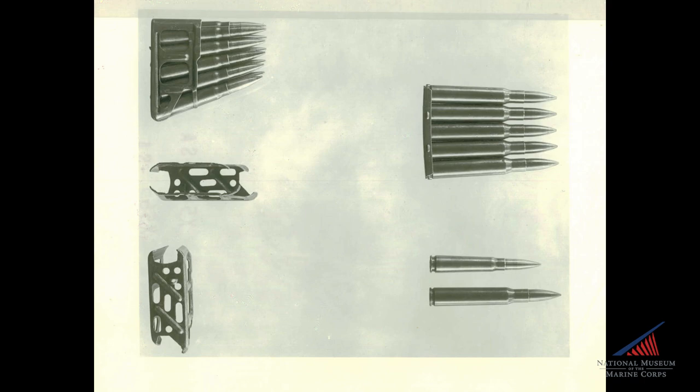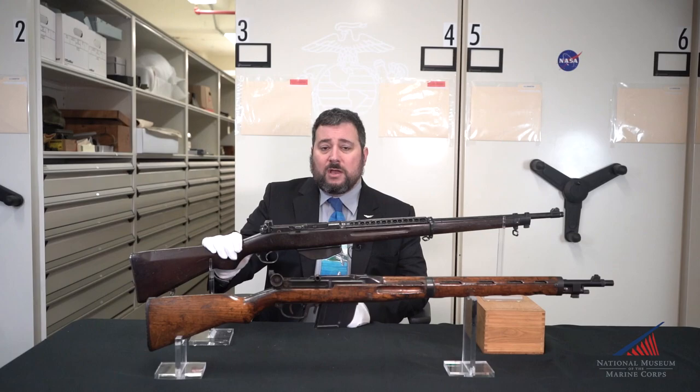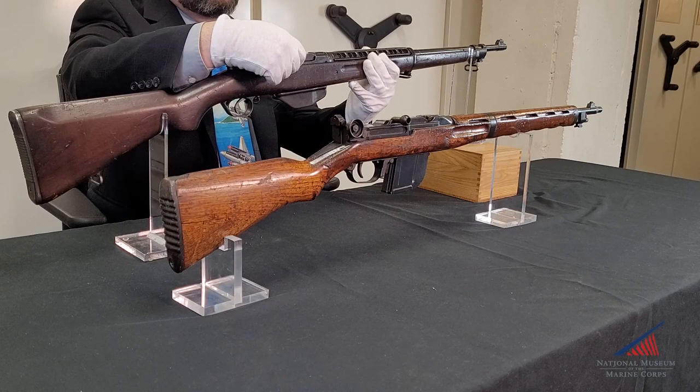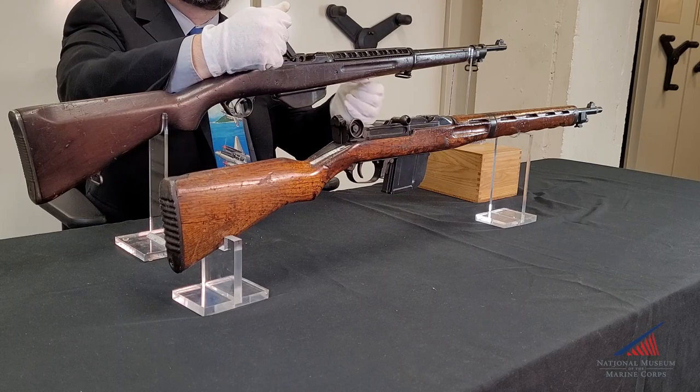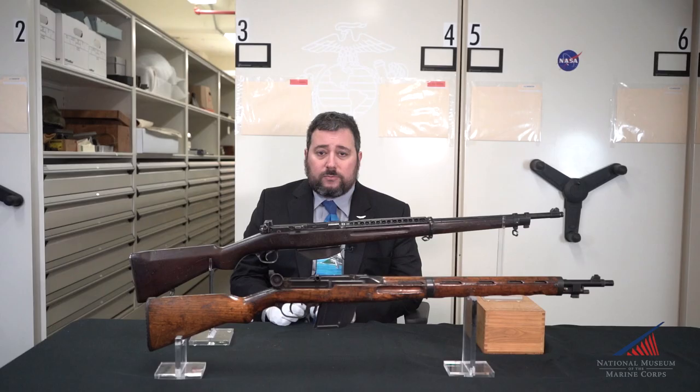Today we're going to discuss Pedersen's innovative rifle design. Pedersen designed his rifle around the .276 caliber round, which was a quarter lighter and produced a third less heat and recoil force than the Army's .30-06 round, but had a similar trajectory and only slightly lower muzzle velocity. The rifle used a toggle-delayed blowback system, whereby the recoil from the fired round forced the bolt back and opened the hinged cover of the receiver, ejecting the round and picking up the next from the magazine. It operated very similarly to the German P08 Luger of World War I fame.